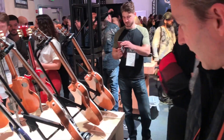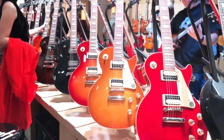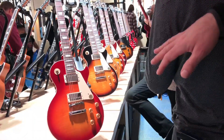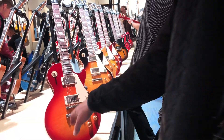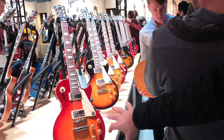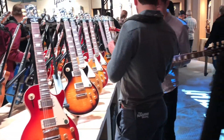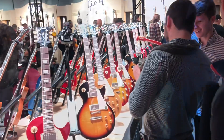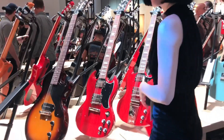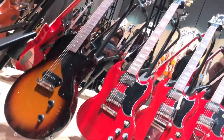Les Paul Classic. Les Paul Standards, back to the basics — 50's neck profile, 60's neck profile. All the classic colors. Very cool, very exciting to have these. Here we go, SG Standard 61. Super cool.